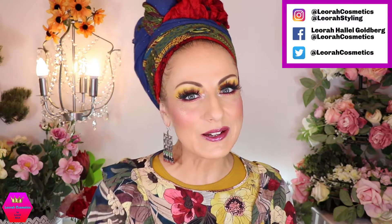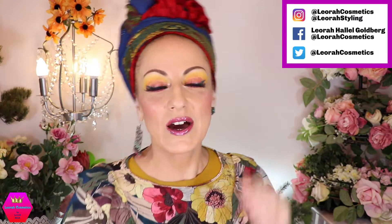Hi my lovelies, welcome back to my channel. For everybody who is new, I'm Leora and I'm so glad you found me. Today we're going to talk about fall themed palettes that I already have in my collection.